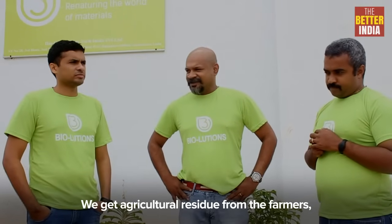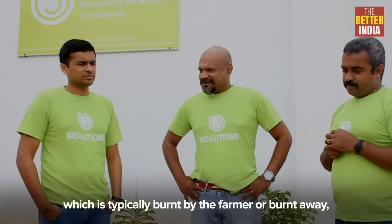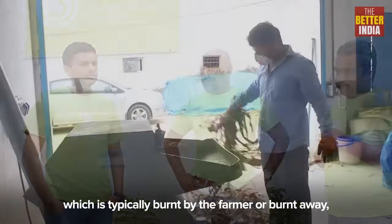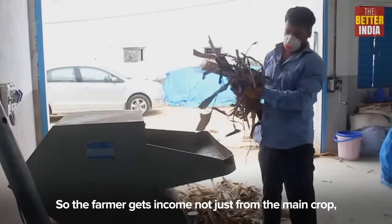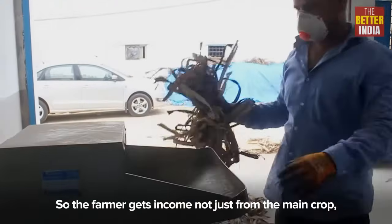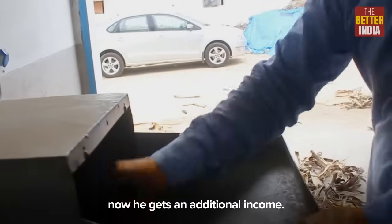We get agricultural residue from the farmers — stuff which is typically burnt or thrown away, dumped on the roads. So we buy it, and the farmer gets income not just from his main crop but also from what was going to waste. Now he gets an additional income.